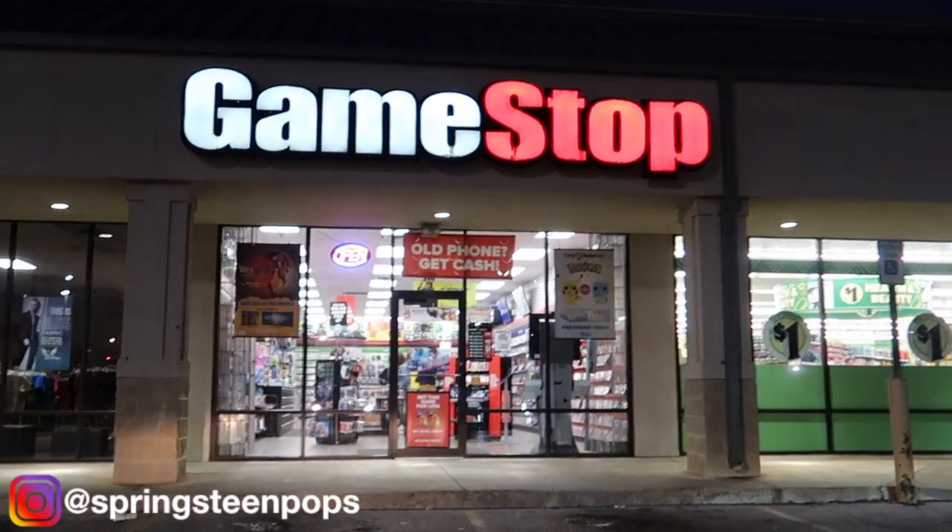GameStop round two for the indecisive Funko hunter. Alright everybody, we're back in the car and that does it — now we are going to head home. Actually I got to pick something up for the channel. So I figured while we're in Norman we're going to go ahead and take a look around and see if we can find some more pops.